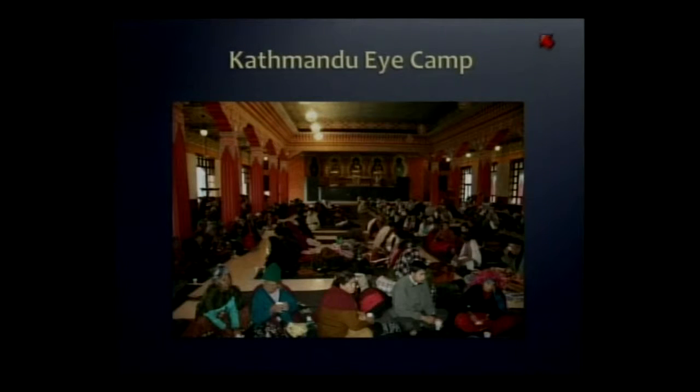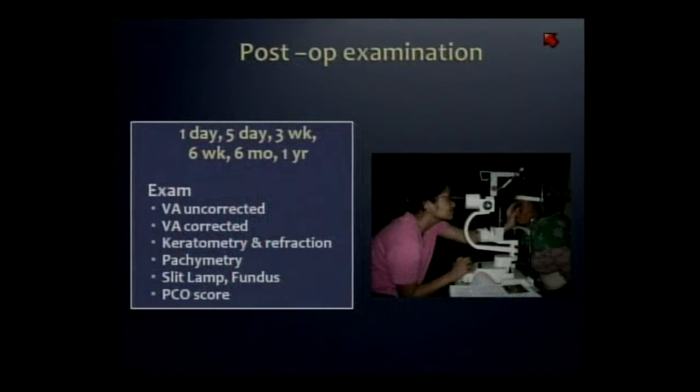Post-operatively, all the patients stayed overnight in this Buddhist prayer hall so they could have their next-day exam. What was unique about the study was the follow-up was carried out for a year, and we had 88% follow-up thanks to the amazing diligence of Dr. Ruit's staff. So we have good data.